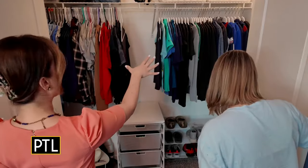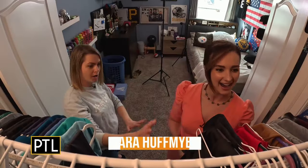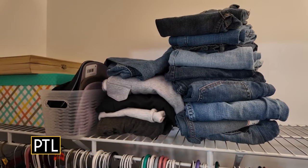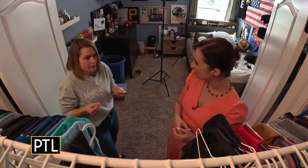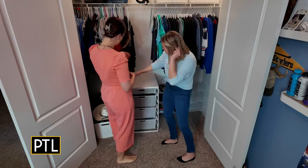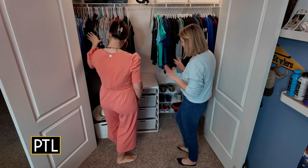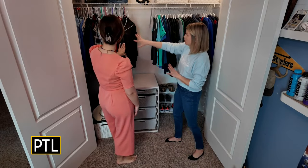This side is already looking better. We grabbed a little before shot for everybody to get a glimpse of what it standardly looks like. Everyone typically has one rod and a shelf, and you kind of lose the space because there's nothing below. You tend to shove things up top and everything just gets really mismatched and messy.